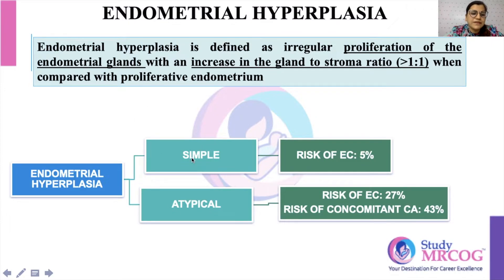Simple hypoplasia is basically a pre-malignant condition. The risk of cancer is around 5% for simple hypoplasia, and for atypical hypoplasia it is around 27%. In cases where you do a hysterectomy for patients with atypical hypoplasia, you will see concomitant cancer in 43% of cases.